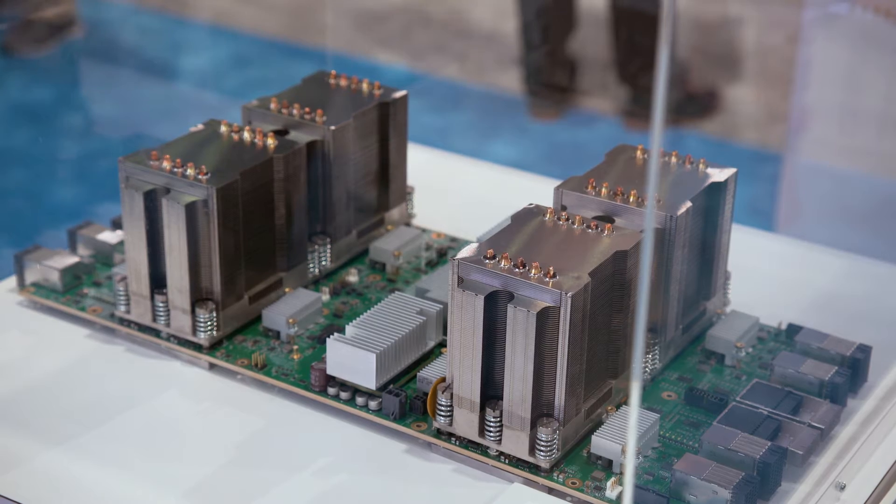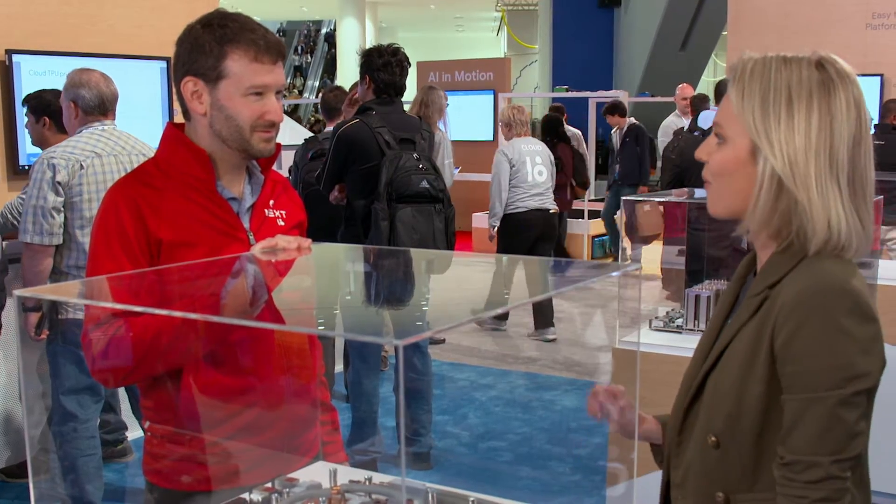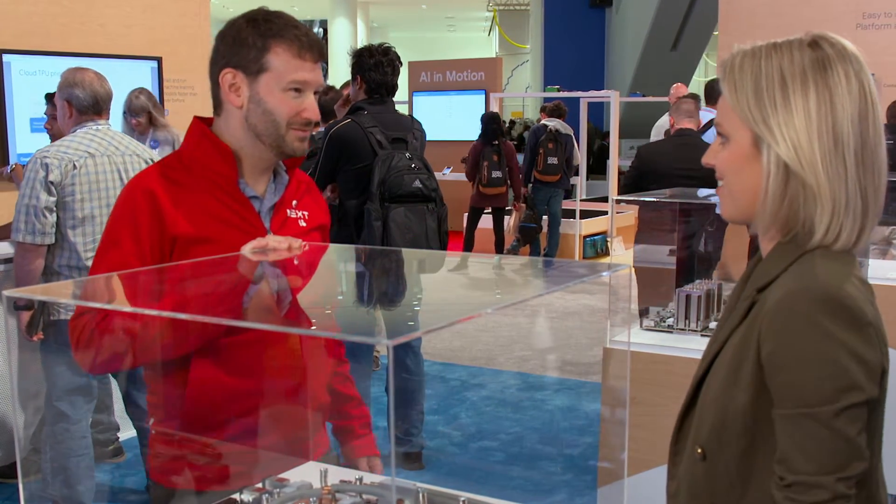Can you give us an example of a customer that might be using it? Sure — eBay has used the TPU v2 to improve their image recognition by 100x. Can you show me one more thing in this AI lab? Sure, let's go take a look at AutoML.